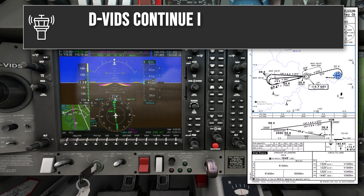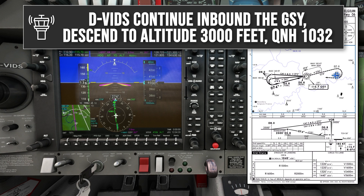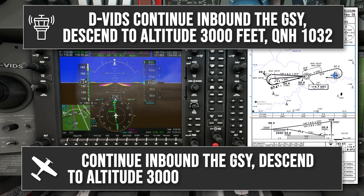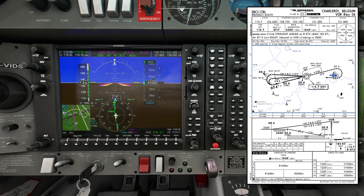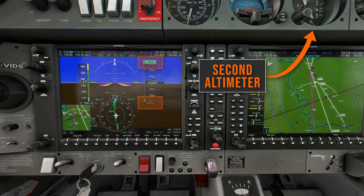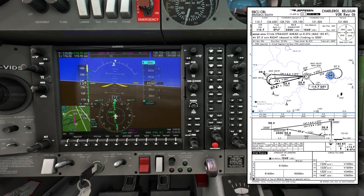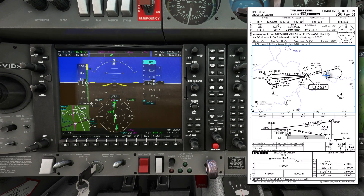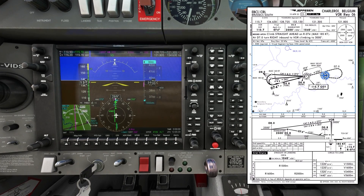ATC clears Delta Victor India Delta Sierra to continue inbound to Golf Sierra Yankee, descend to altitude 3000 feet, QNH 1032. I'll set the altitude bug to 3000 feet, confirm QNH 1032 is set on both altimeters and cross-checked, and disable the autopilot to hand fly from here. I'm planning to fly the descent at 140 knots, then slow to 120 when level. 3000 feet is where the procedure starts, so I'm expecting to be cleared for the approach any moment.